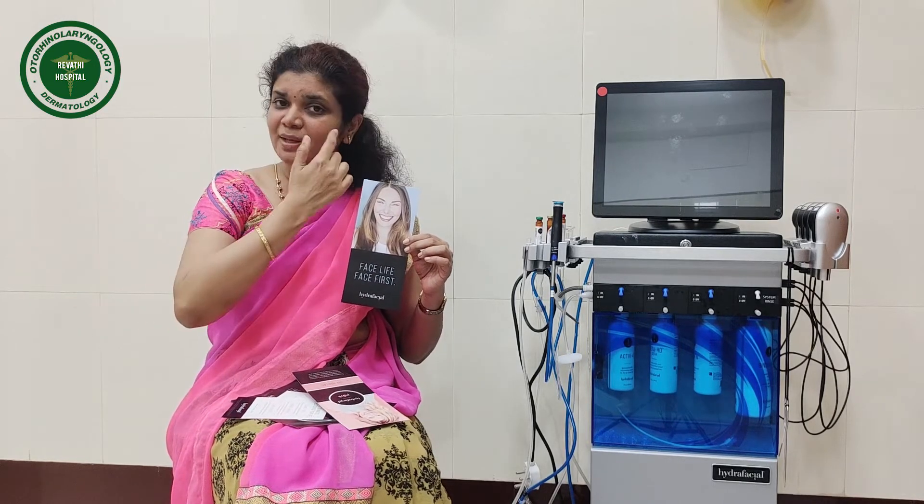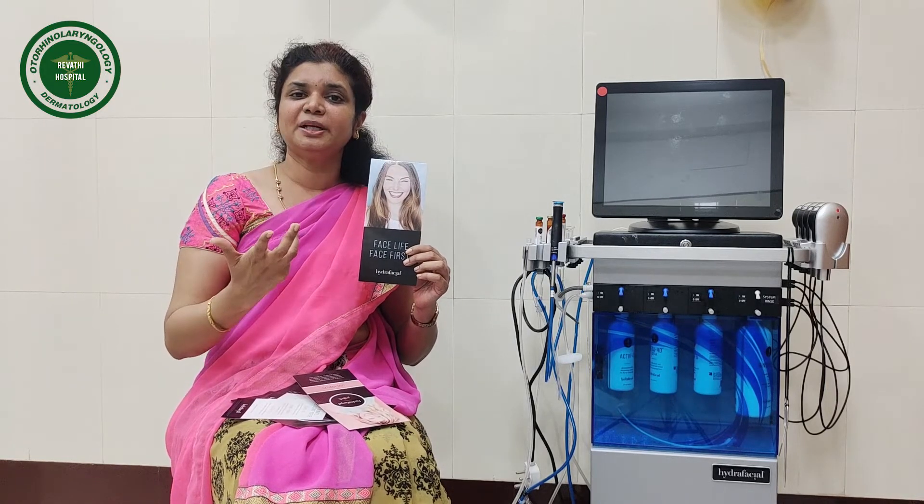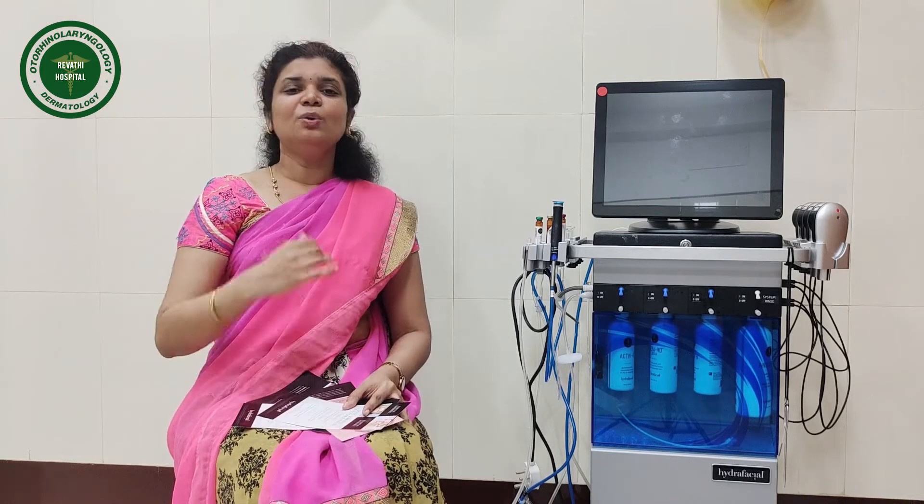If you have under-eye circles, you can treat them with Hydrafacial. You can treat your face, your neck, your axilla, your hands, and your legs — all of these areas can be treated with Hydrafacial.